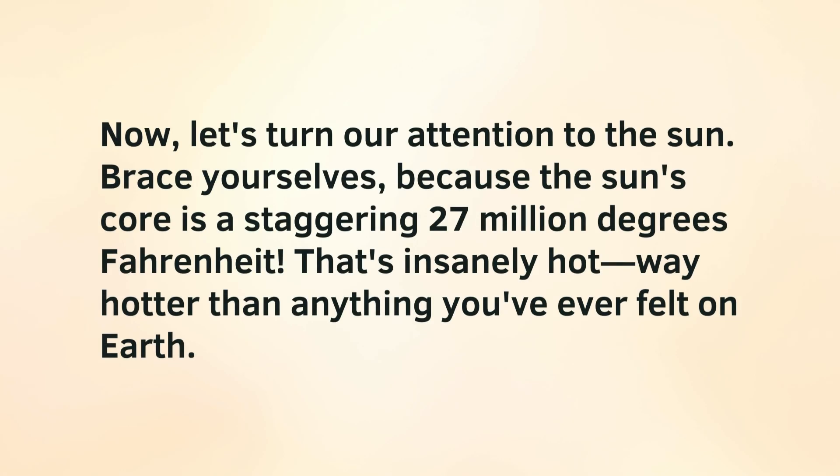Now, let's turn our attention to the sun. Brace yourselves, because the sun's core is a staggering 27 million degrees Fahrenheit. That's insanely hot — way hotter than anything you've ever felt on Earth.